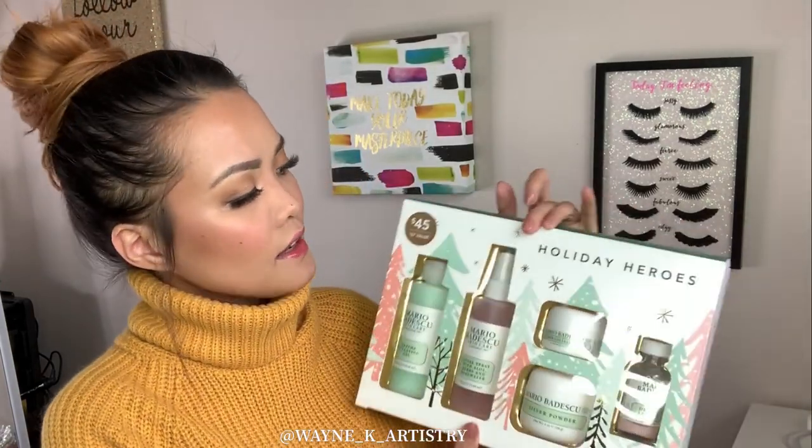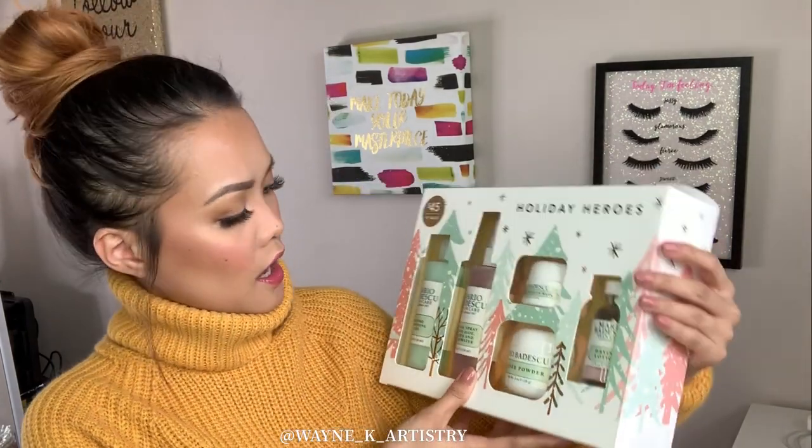This will be unboxing — just showing you what's inside. I'm not going to do any swatches or a review of the products. If you want a specific product for me to try on, show you how to use it, or do a product review, let me know down in the comments and I can do a separate video. If you want to see what I got, keep watching and please don't forget to hit the thumbs up and subscribe.